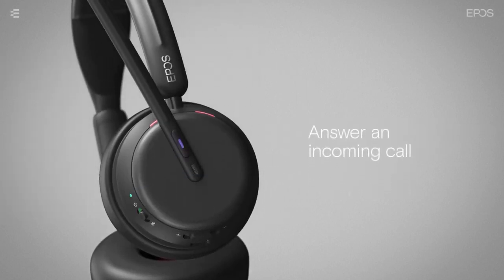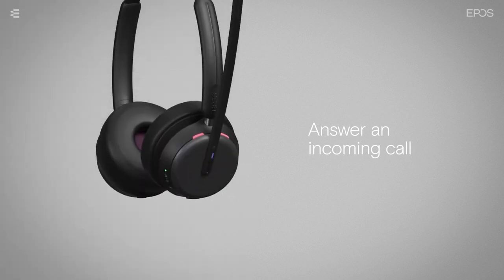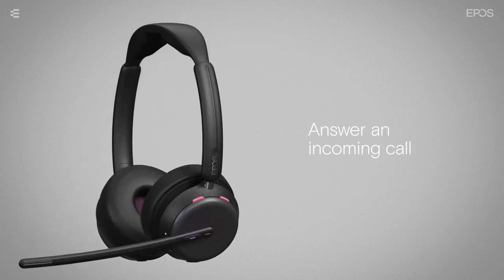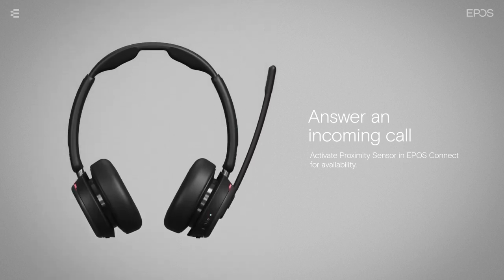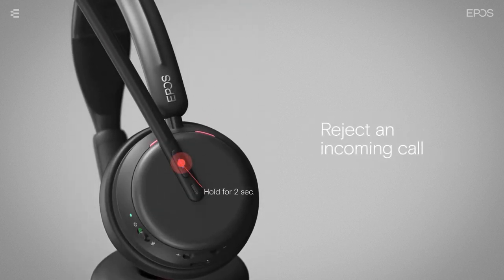To answer an incoming call, you can tap the hook button on the boom arm once. If the headset is on your head with the boom arm raised, you can also simply lower the boom arm to accept the call. If your headset is on your desk or on the charging stand, you can answer the call by just putting the headset on your head, thanks to the proximity sensor. To reject an incoming call, hold the hook button on the boom arm for two seconds.